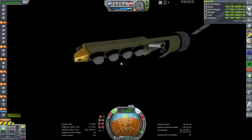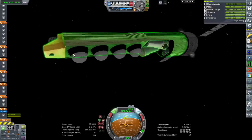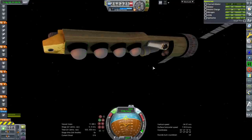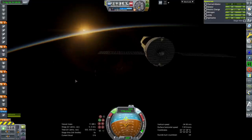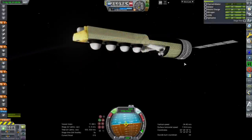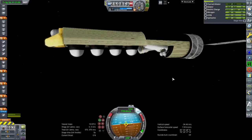They really are like little Mercury capsules, with the SRBs for deorbit and everything. I'm going to turn RCS off and separate off one of the pods.